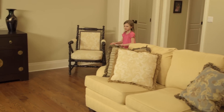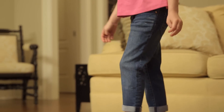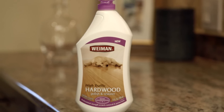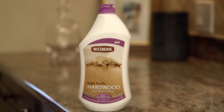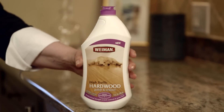Hardwood floors can take a beating when you have kids and pets in your home. Scratches and scuff marks can make your hardwood floors look worn. Wyman High Traffic Hardwood Polish and Restorer instantly rejuvenates wood floors. Micro-filling technology is used to remove scratches, and a protective coat resists and prevents new scratches from forming.